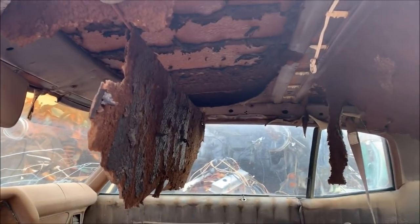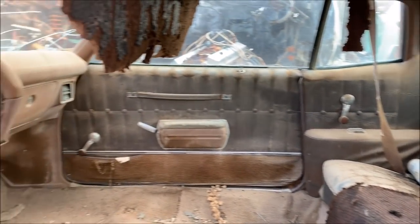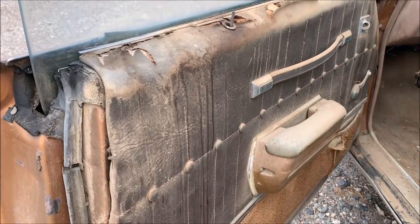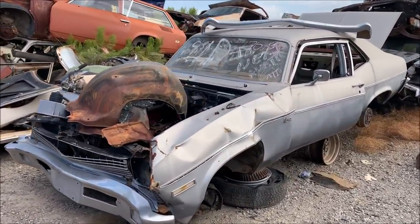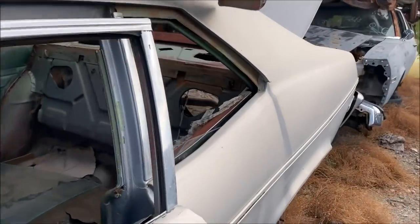The heat out here just kills stuff — check out that headliner, hanging on for dear life. We're missing the front seats in here but everything else is fairly intact, door panels even. This is cool — old Nova. My younger brother has a '68 SS and would probably appreciate this.